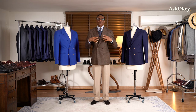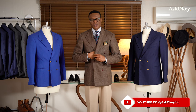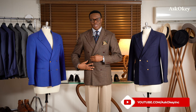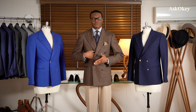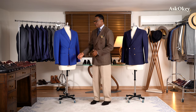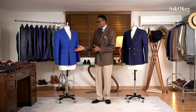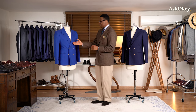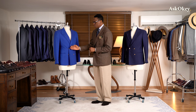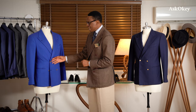A double-breasted jacket is basically a jacket that has a piece of cloth that overlays another piece of cloth. It differs from the single-breasted jacket in that it has an excess layer of cloth overlapping at the quarters. If you look to my right and also to my left, you can see a couple of double-breasted jackets — both blazers — and you can see how one of the quarters overlaps the other quarter, or the facing overlaps the other facing.